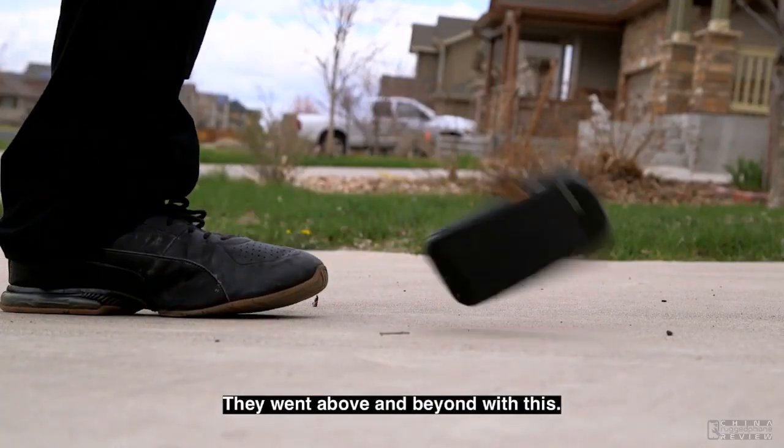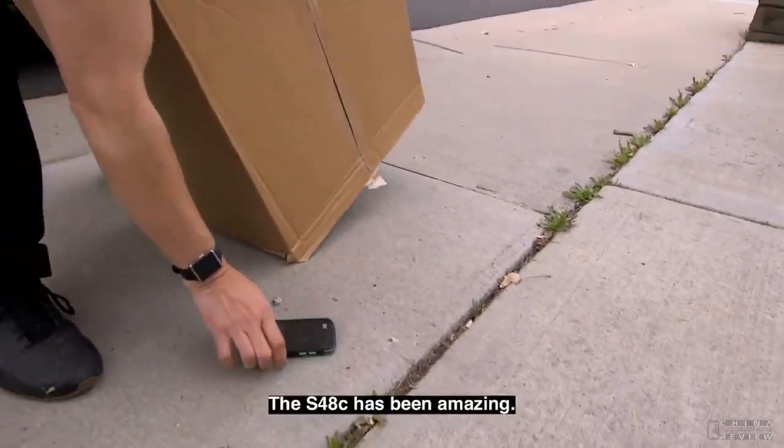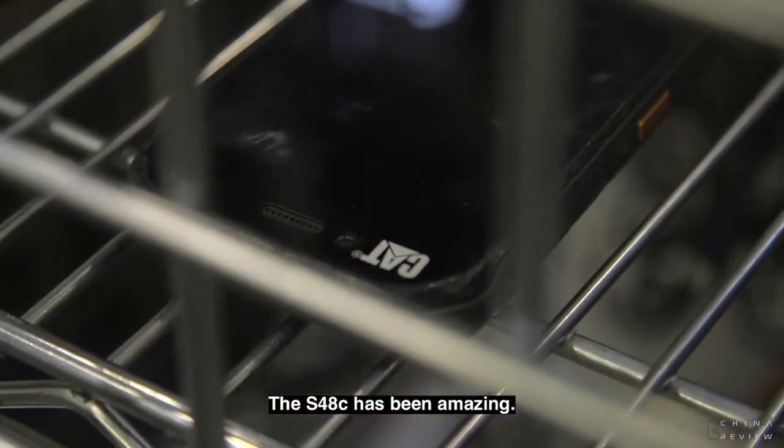They went above and beyond with this. The S48C has been amazing.